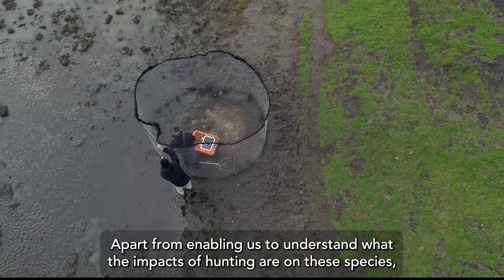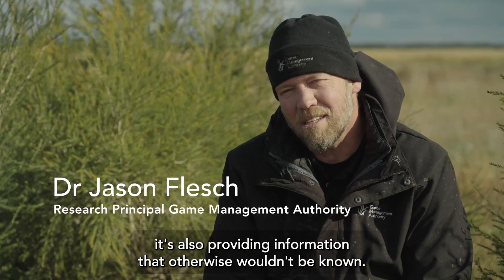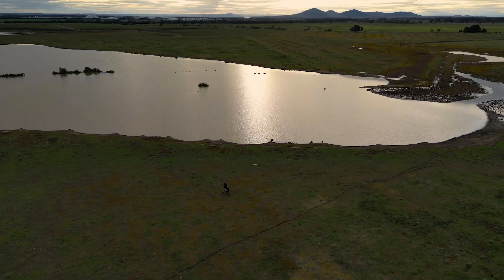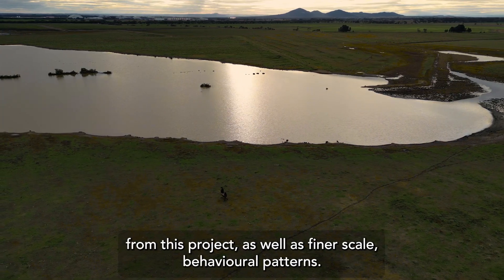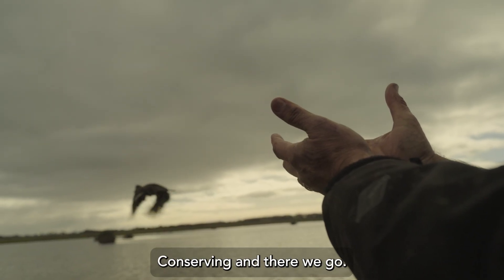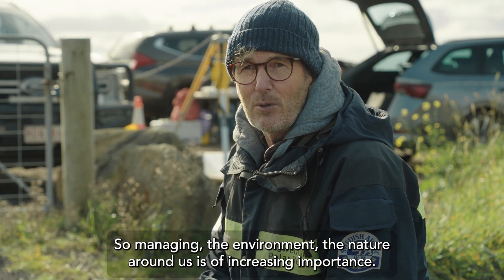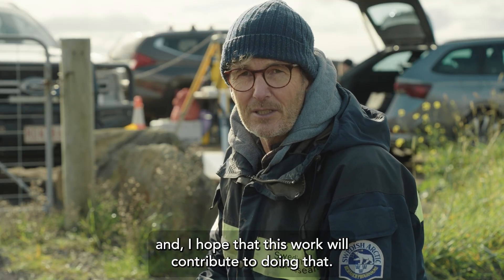Apart from enabling us to understand what the impacts of hunting are on these species, it's also providing information that otherwise wouldn't be known — population dynamics, whether these animals move to breed, reasons for their movement. These are all going to be found out from this project as well as finer scale behavioral patterns. Conserving and managing the environment and the nature around us is of increasing importance, and I hope that this work will contribute to doing that.